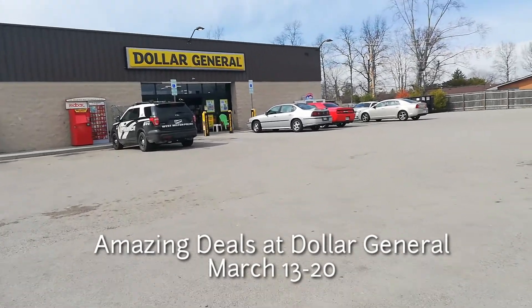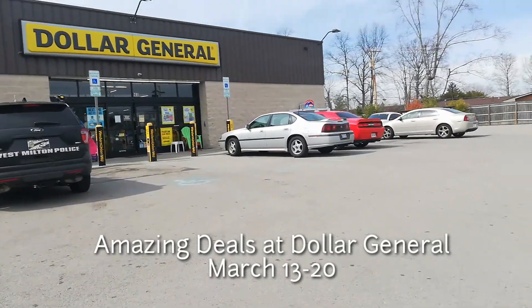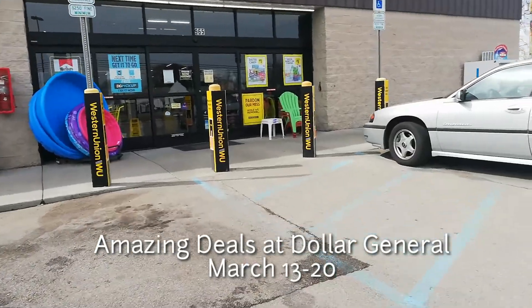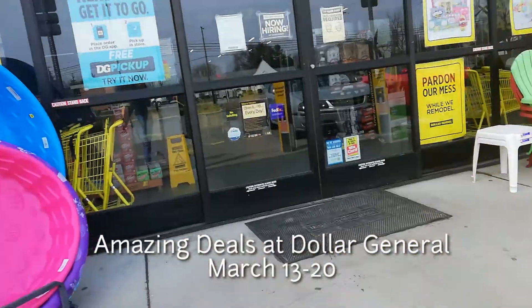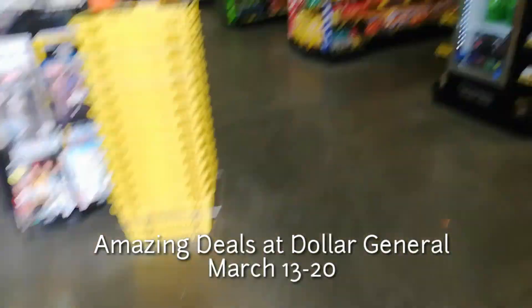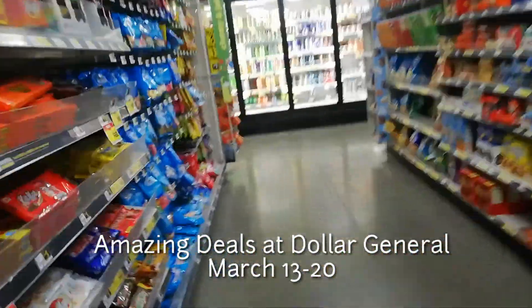Hey guys, welcome back to my channel! Today I went to Dollar General to check their amazing deals and digital coupons. When you are planning to go on Saturday, they have a five dollars off of twenty-five dollars or more purchase. So this is the best deals that they have for this week.